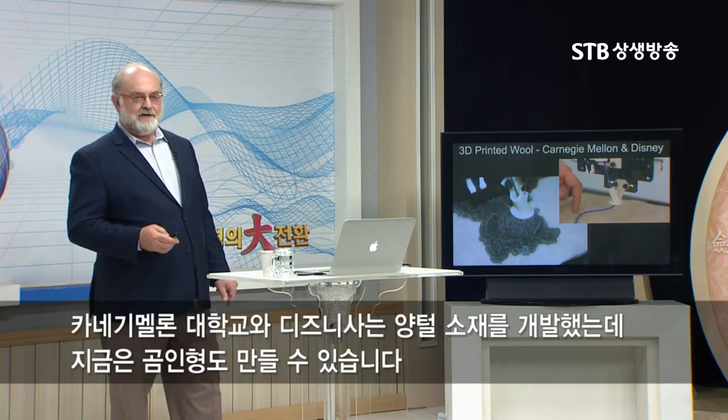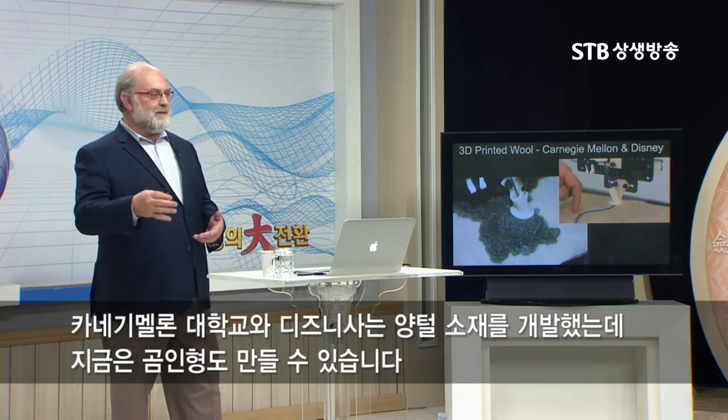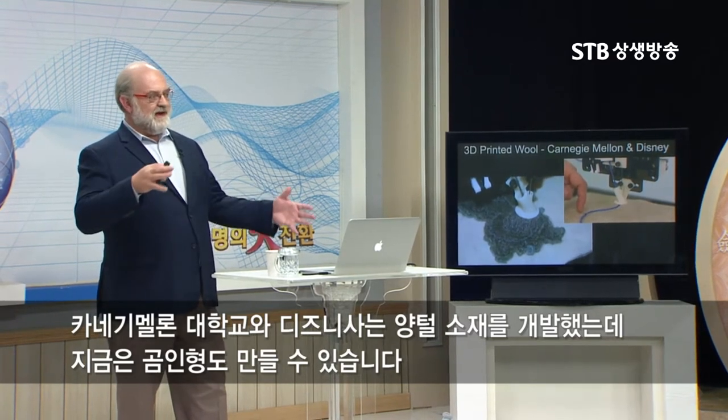Carnegie Mellon University and the Disney Corporation have figured out how to 3D print with wool, and they're actually able to 3D print entire teddy bears now.